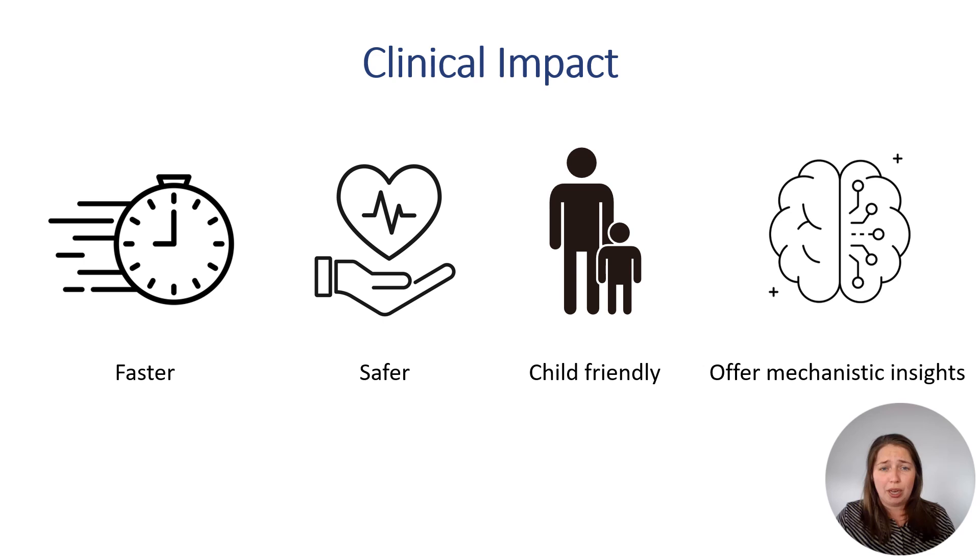Although the mast cell activation test and T cell activation test are still in development, their potential is clear. With further validation, these tools could redefine the diagnostic workup and minimize unnecessary drug challenges.